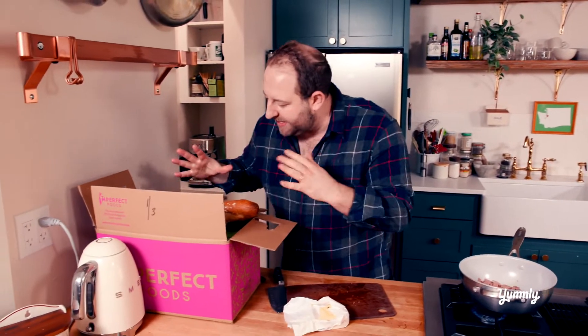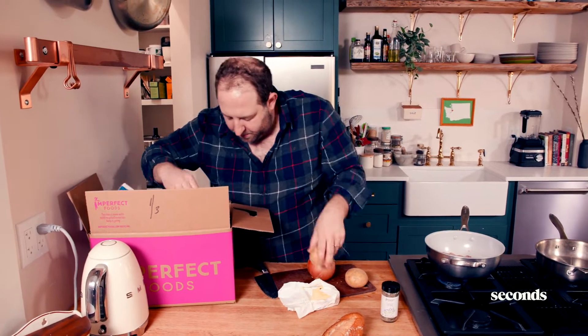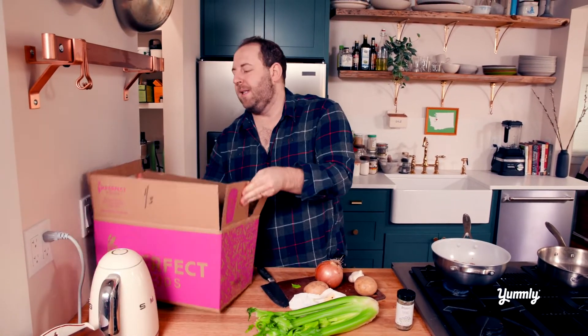So let's see what Imperfect sent me. It's not about produce anymore — it used to be just produce. Now they've got things like thyme, imperfect thyme. This is like the best pasta in the world — it's from Brooklyn, so hearty, unbelievable pasta. I'm not using it today, but I'm saving it for tomorrow. Bread, beautiful. Potato — I'll use that. Onion — I'll use that. Garlic — I'll use that. And celery. Always seasonal, always delicious.